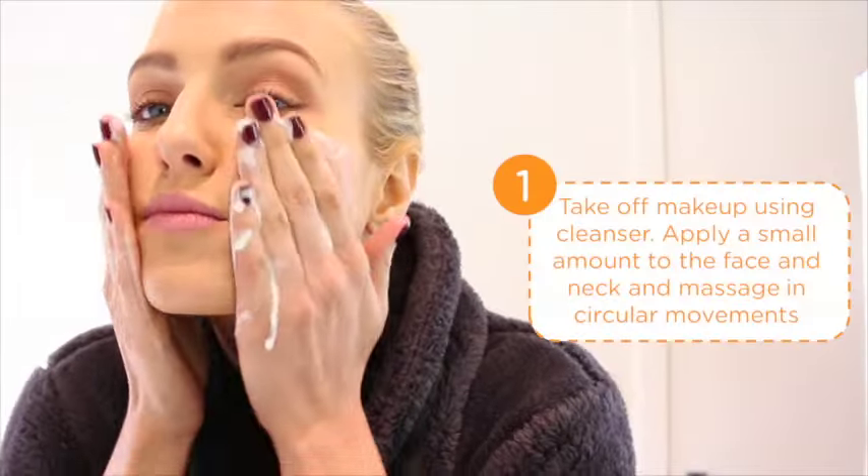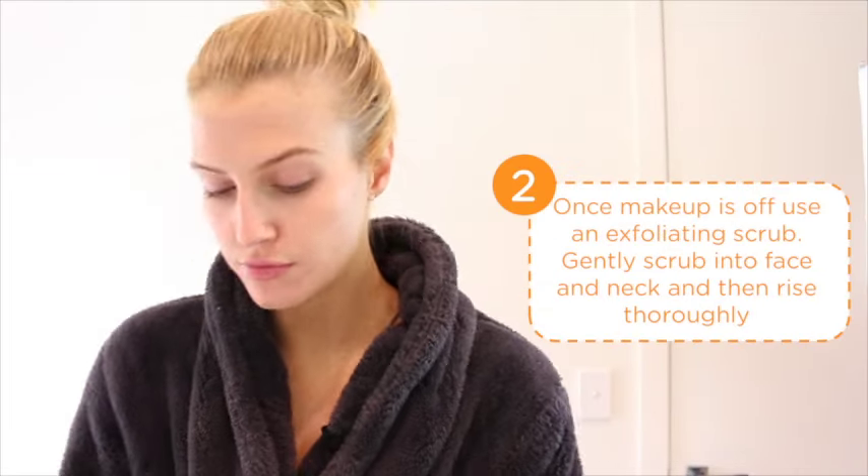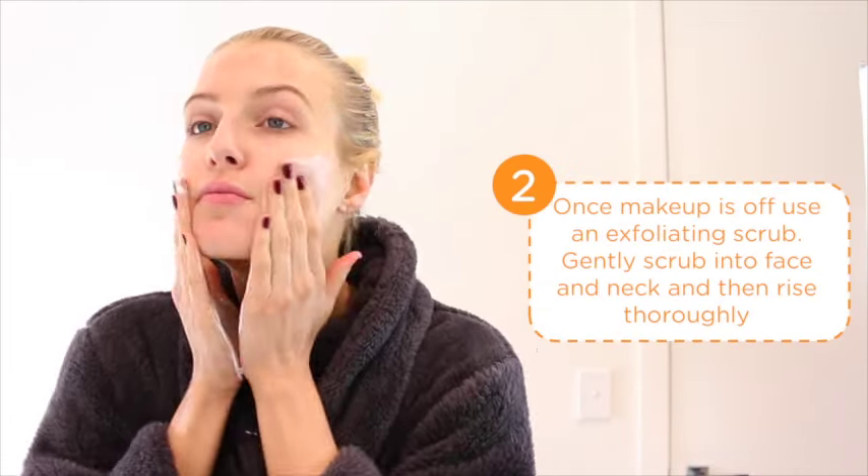To cleanse, I like to use the Dr. Lewin's cleanser. It really helps take my makeup off and it's aloe-based, which means it hydrates and helps provide essential nutrients to the skin. After I've taken my makeup off, I like to get a deeper cleanse by using the Olay Fresh Effects Bead Me Up Exfoliating Cleanser for a beautifully fresh, healthy look.